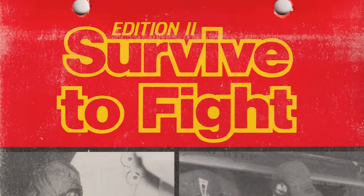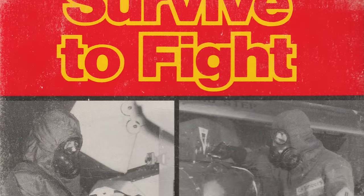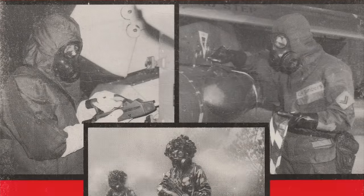Indeed, this 1990 British guidebook, Survive to Fight, gives detailed instructions on how to eat, drink, urinate, and defecate while wearing the Mark IV naughty suit. And I'll put that up on screen for your viewing pleasure.